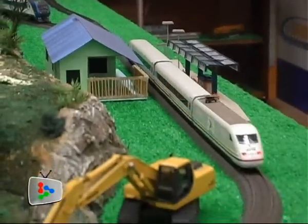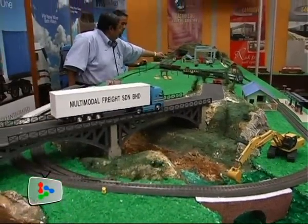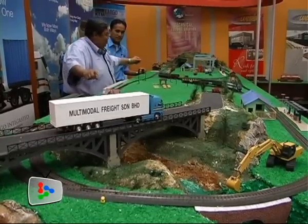Since I am working in KTM — I have joined KTM since 1985 — and being working with the National Railway, one of my favorite hobbies, of course, is regarding the trains itself, and the model trains to me represent something very, very interesting.